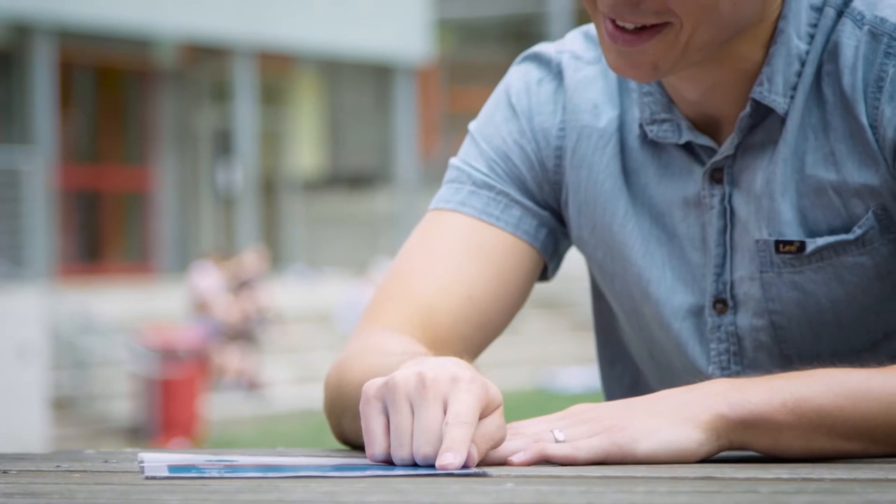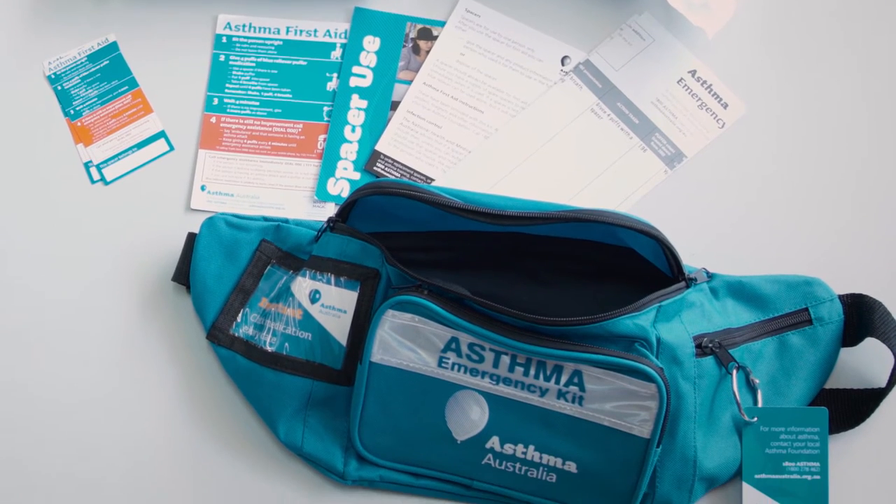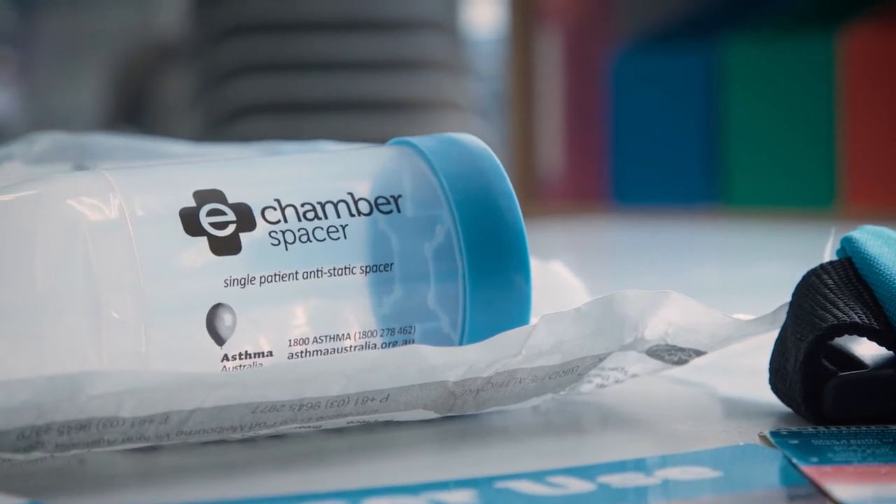If we identify a student who has symptoms of asthma during the course of the day or on an excursion, the first thing we need to do is identify if they're on our register and if we have an action plan for them. If we do, then we make sure we get their medication and follow their action plan. If they don't, we have an emergency kit at all sites across the school, so we can follow the standard action plan and use the medication.